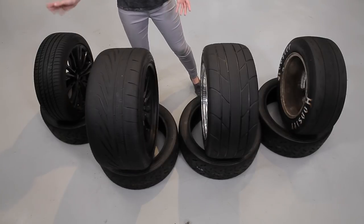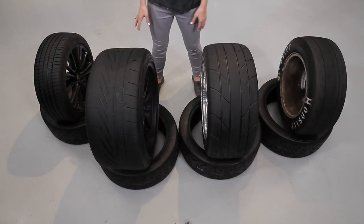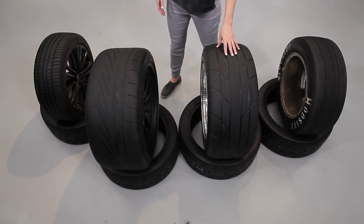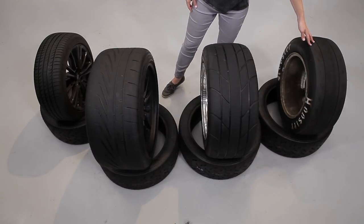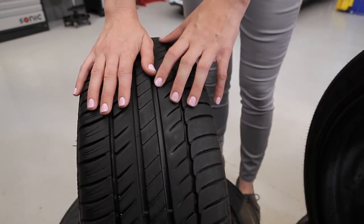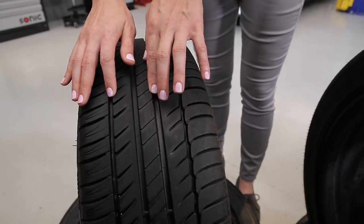We have an all-season tire, which is what most cars come equipped with from the factory, a performance-oriented street tire, a drag radial, and a dedicated track day competition slick. Starting with the all-season, we can see that we've got some pretty serious conservative tread here.